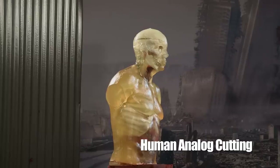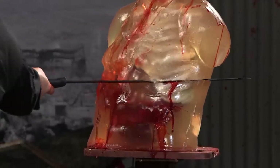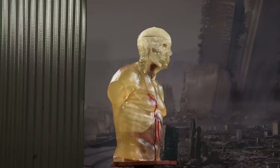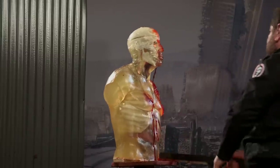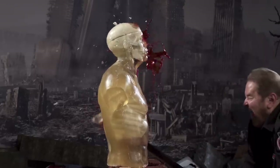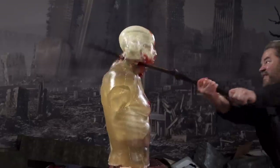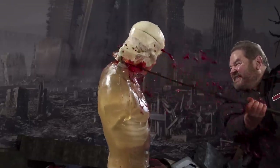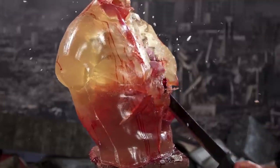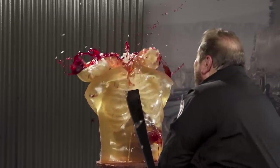The earliest adopters of Cold Steel's products were military and law enforcement personnel, as well as members of the martial arts and self-defense community. The use of human analog targets has been something we have long explored here at Cold Steel, but up to now we considered it too graphic for the public. However, due to popular demand by our fans, and having seen similar targets used widely on TV shows over the last few years, we have included some of these tests here. This testing may be considered particularly graphic and viewer discretion is advised.